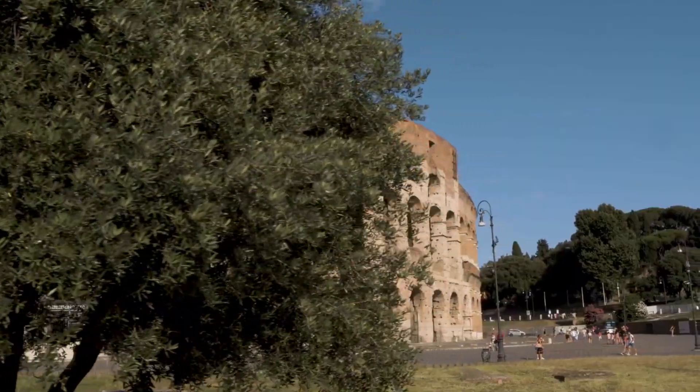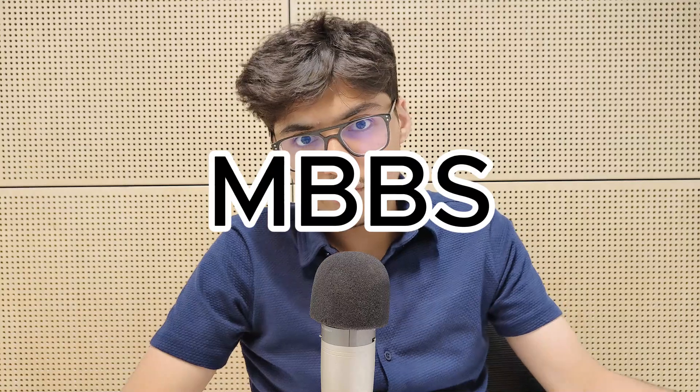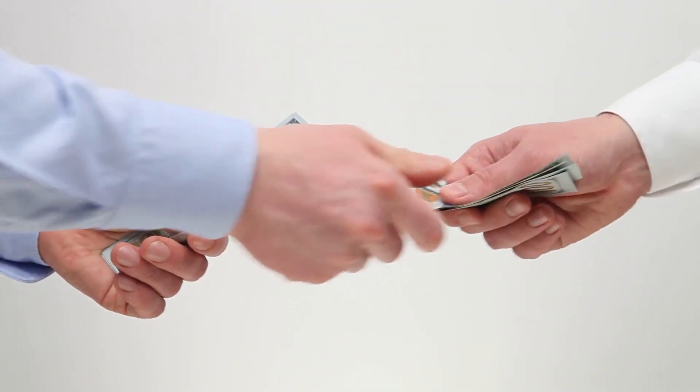Hey everyone, welcome back to IJ Revision. In this video, I'll guide you through the entire process of studying medicine in Italy, also known as MBBS in other non-European countries. Medicine in Italy is divided into six years and it is a single cycle master's course, meaning that once you finish the degree, you will be getting a master's degree instead of a normal bachelor's degree. The reason most people choose medicine in Italy is how cheap it is, and the government also provides different types of scholarships, which I will talk about later.